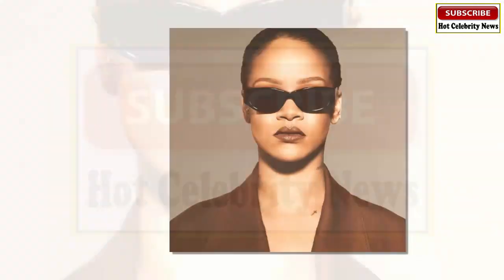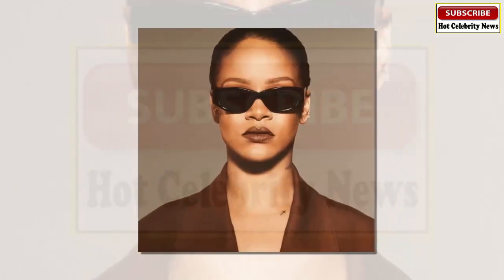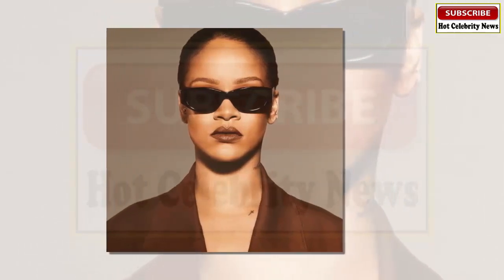If you want to do your makeup like Rihanna, all you need is a bit of money and the makeup. The famous singer and recently turned businesswoman demonstrated her top makeup techniques.